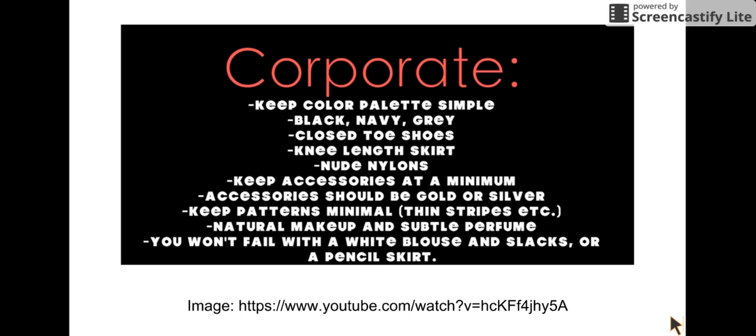Keep your patterns minimal if you use any at all — things like thin stripes. With your makeup, go for a natural look. Perfume: keep it subtle, very very subtle. We'll talk more about that later if you insist on it. And remember, you can't go wrong with a white blouse and neutral slacks or a white blouse and neutral pencil skirt.